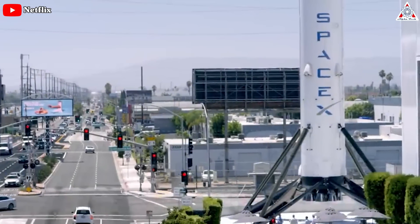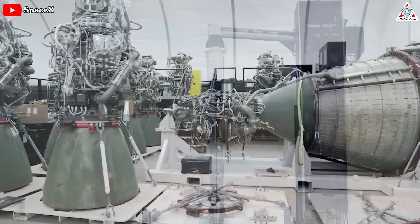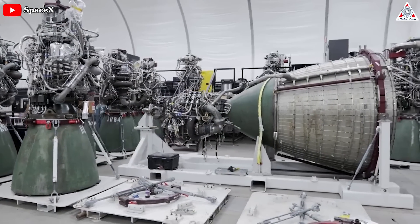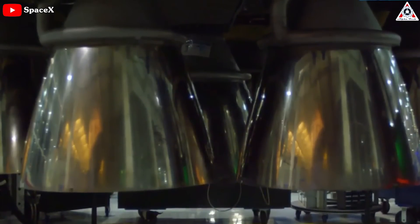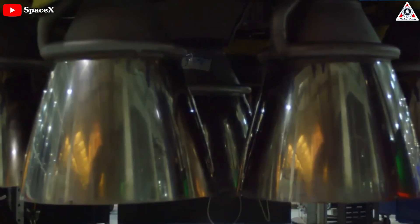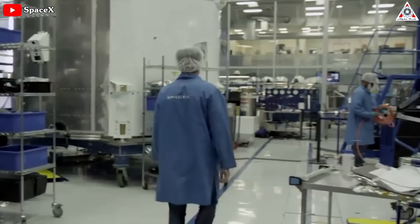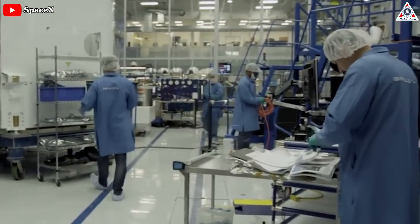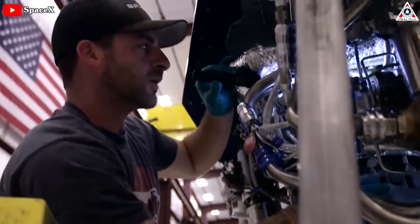Stay tuned as we dive into these topics and more in this episode of AlphaTech. Amidst the ongoing discussions surrounding the Starship's Raptor engine, we may have overlooked the importance of the Falcon 9's engine — the Merlin engine — which laid the foundation for SpaceX's development. Even today, because of its ingenuity and attention to detail, thanks to SpaceX's skilled engineers, it remains an amazing piece of engineering brilliance.